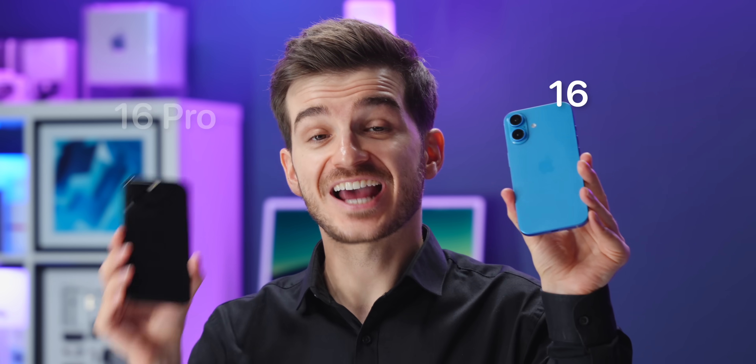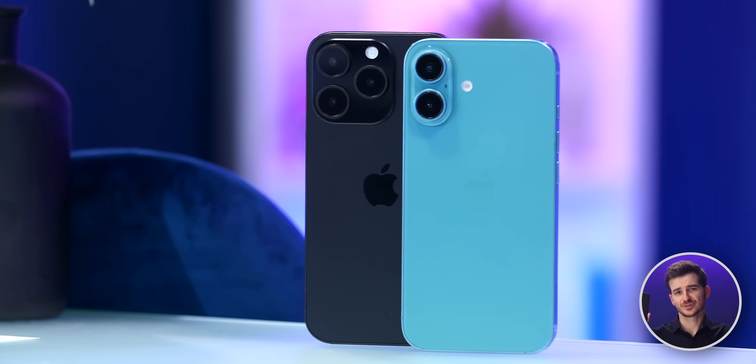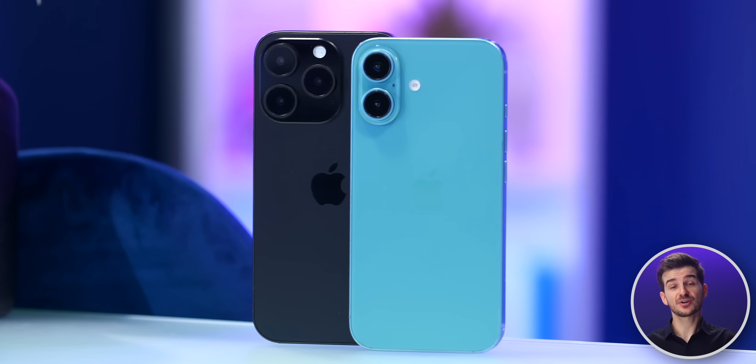If you're trying to decide between the iPhone 16 and the iPhone 16 Pro, there are loads of things to consider. So here are 32 of them.